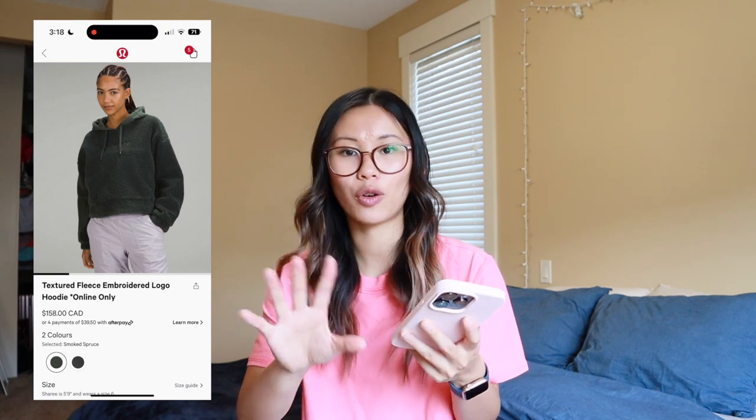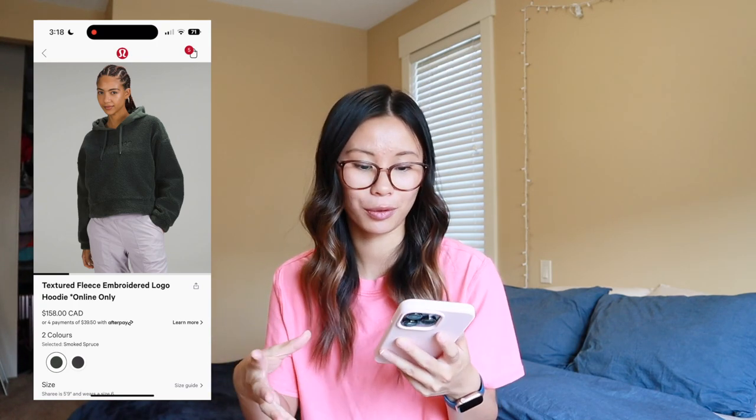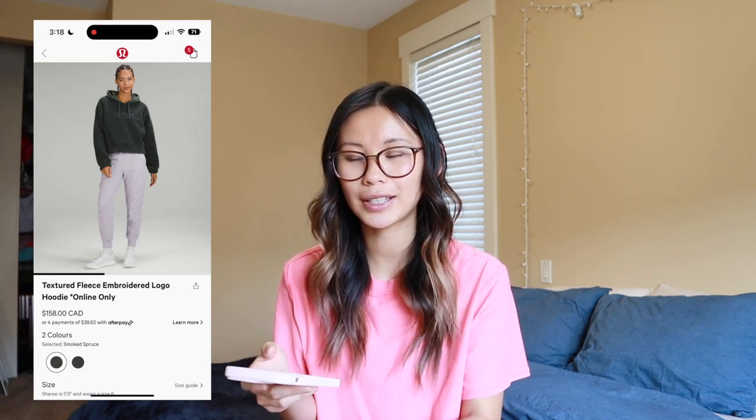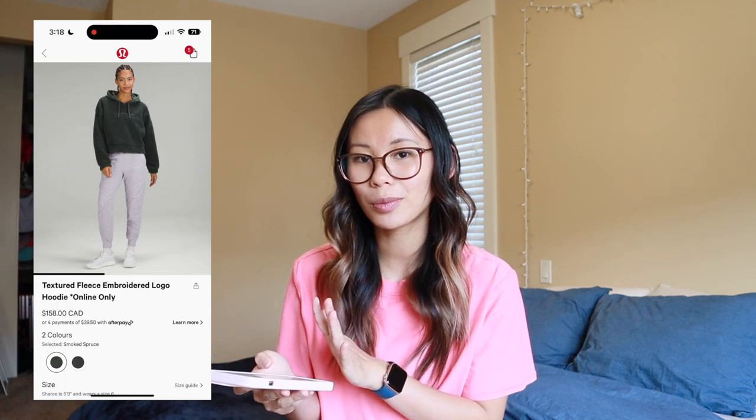We got a whole bunch of fleece items, so let me talk through the fleece line. Beginning with the textured fleece embroidered logo hoodie — the fleece stuff definitely has a lot less stretch than the regular scubas and hoodies, so I would potentially consider sizing up depending on how much room you want, keeping in mind it will get more oversized as you do. I don't know if I love the textured fleece line — it's cute in smoked spruce, but for the price point I'm not sure I'd get enough wears out of it.